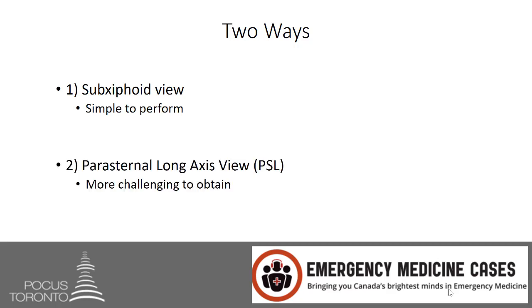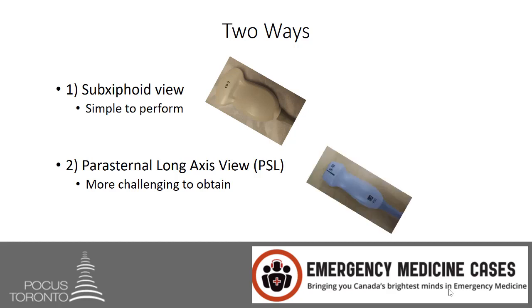For the parasternal long axis view it is more challenging to obtain and requires troubleshooting knowledge, such as when to roll the patient — which I would advise all novices do at the very start of every scan to maximize the chance of obtaining an adequate image. People with heart disease can have hearts in slightly different positions, so knowledge of when to slide, rotate, or sweep is also required. For the sub-xiphoid view, the curvilinear probe is most commonly used; for the parasternal long axis view, the cardiac probe — also known as the phased array probe — is most commonly used.